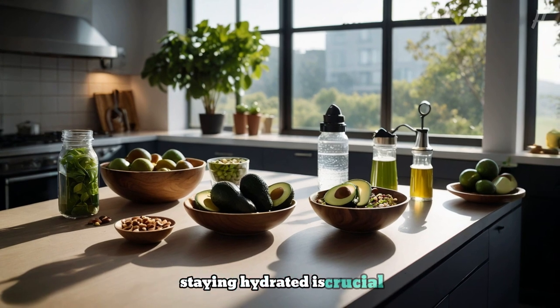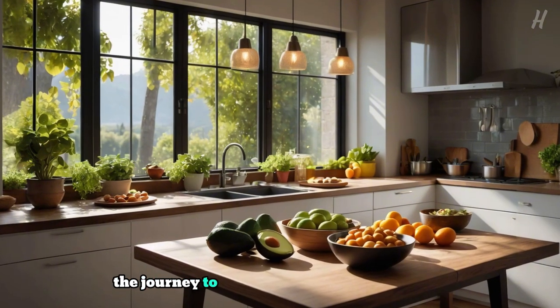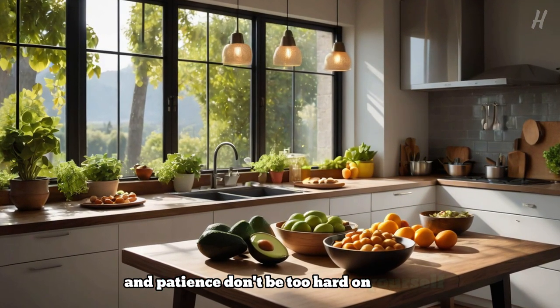Staying hydrated is crucial. And there you have it, a beginner's guide to the keto diet. Remember, the journey to a healthier lifestyle takes time and patience — don't be too hard on yourself. Progress is progress, no matter how small.